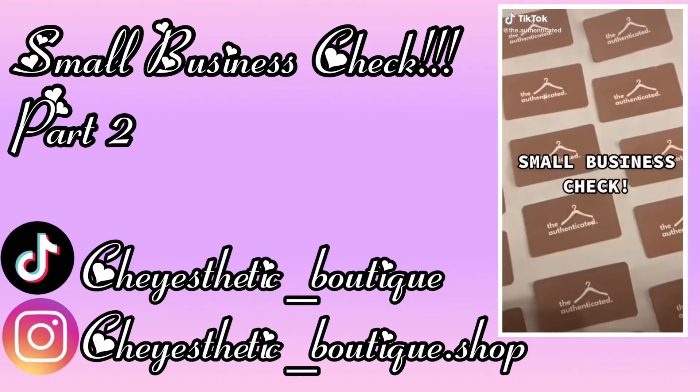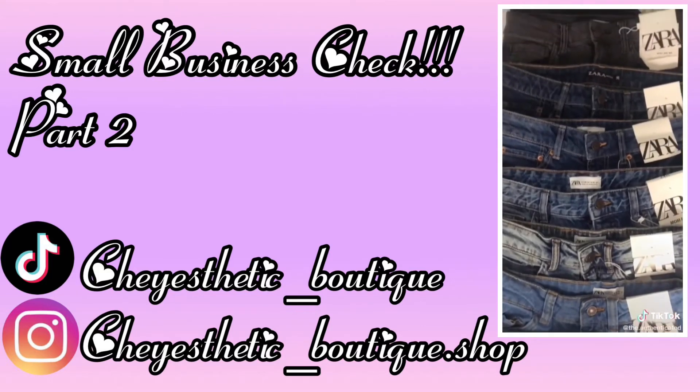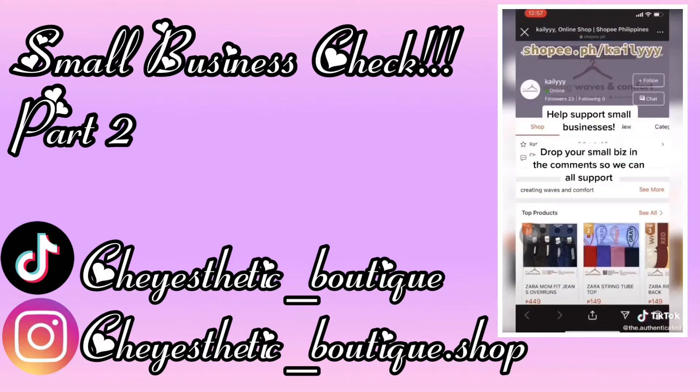Small business check. If you own a small business, show us the name of your business. Show us some of the products that you sell and put your website on the screen so people know where to shop. Help support small businesses.